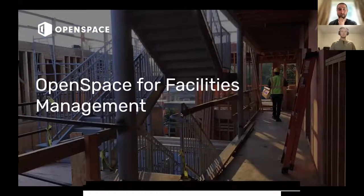Open space for facilities management — that's really the topic for today. Thanks for joining, guys. This is the fourth one in the EMEA webinar series.